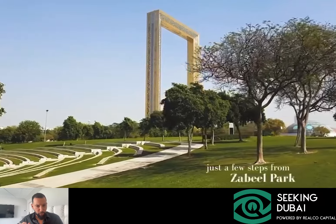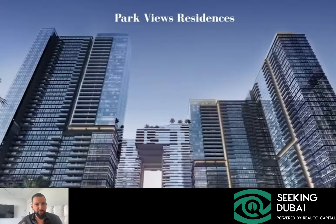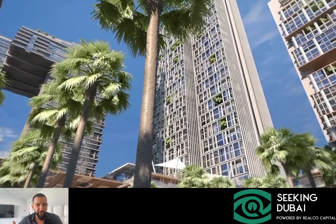Hey, good morning. Welcome back to Seeking Dubai. So we are talking about what we believe is one of the best investment opportunities in the first half of 2024 here in Dubai.